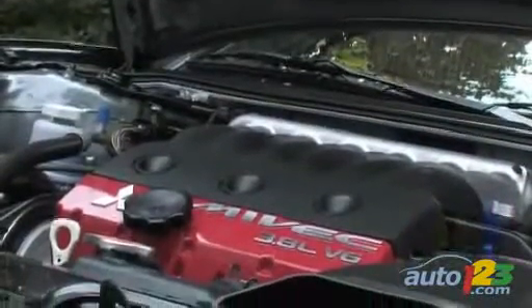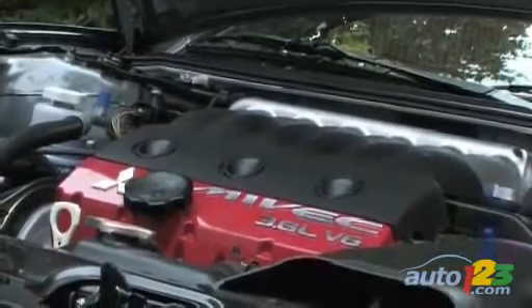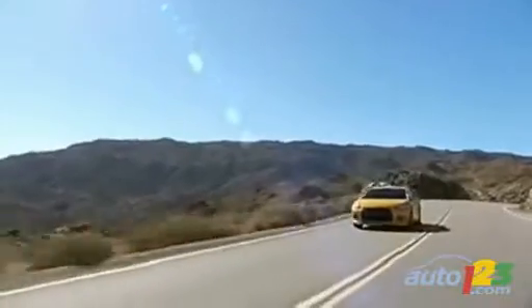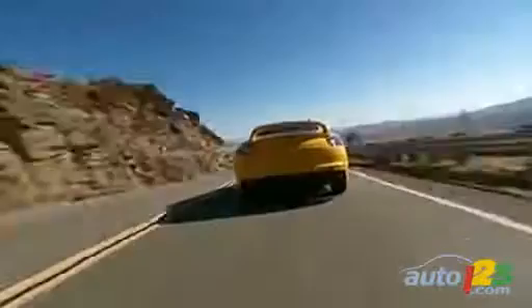The GTP is powered by a 3.8-liter, 265-horsepower V6, up two ponies from 2008. It's coupled with a six-speed manual transmission or an optional five-speed automatic Sportronic transmission.